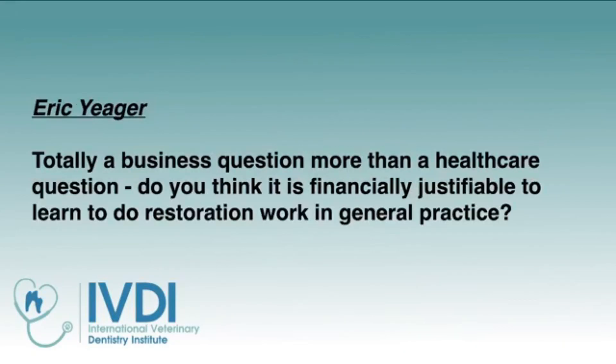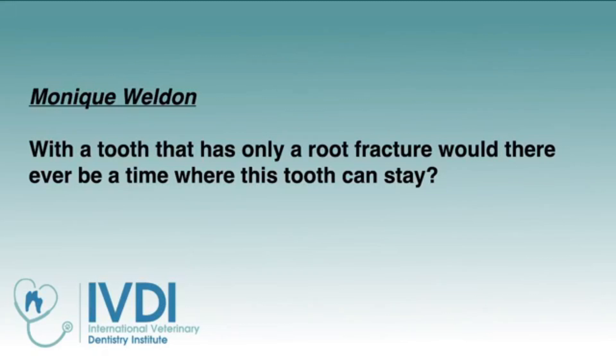Eric Yeager asks a business question: do you think it's financially justifiable to learn restoration work in general practice? It is indeed justifiable to learn that. We get a lot of questions in courses about restorations and bonding, and it's not that difficult to learn bonding. You want to know the basic principles of cavity preparation and the physiology of bonding to make informed determinations — that's a course in itself. You just need to invest the time to get that kind of training.